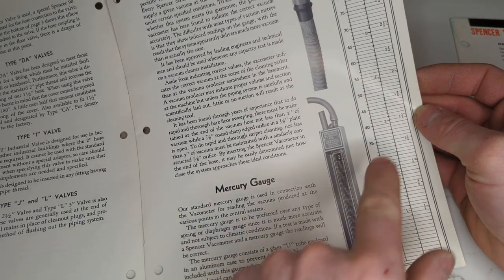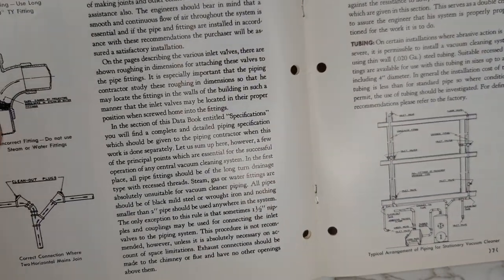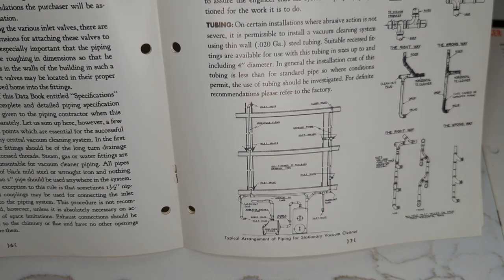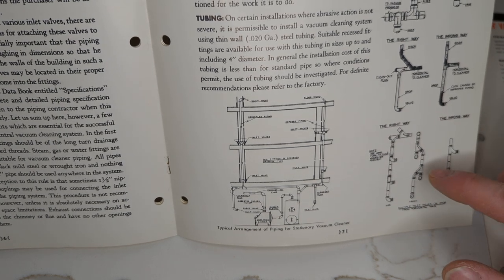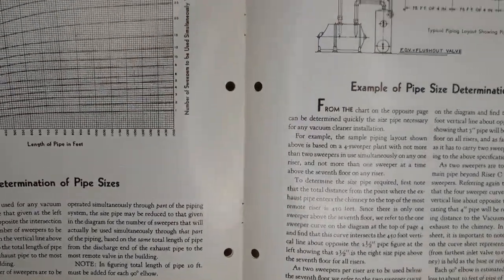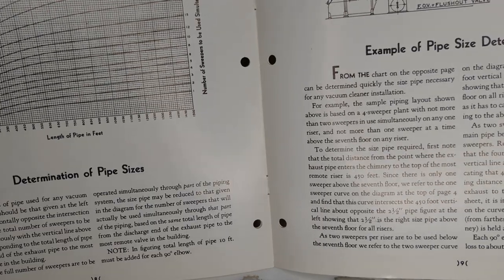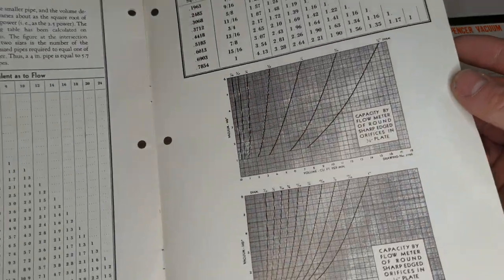Four inches of mercury is equal to just a little bit less than 55 inches of water lift — you know about that from my other videos. This goes into proper piping — proper versus improper. If you have several inlets below the lateral, this is how you do them so that the dirt, if it doesn't make it all the way up, doesn't fall all the way back down. Determination of pipe sizes: by this time they had basically abandoned the residential vacuum market, so they were all about commercial multi-user systems where you had to size the pipe appropriately. There's some science in doing that right.